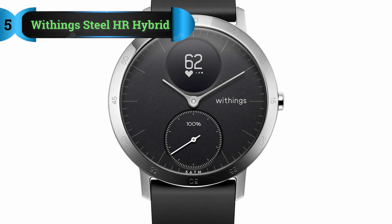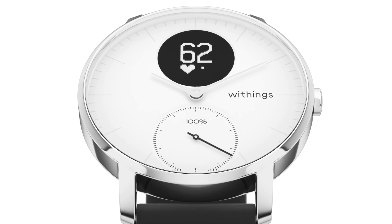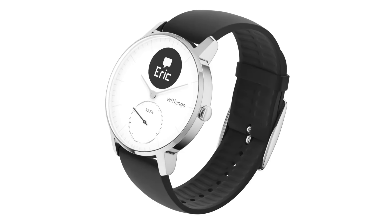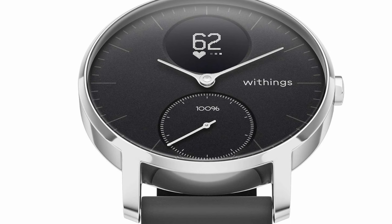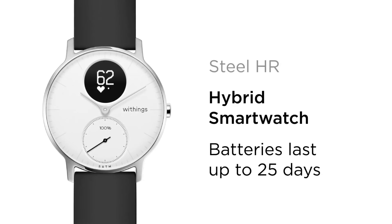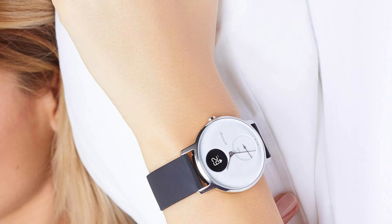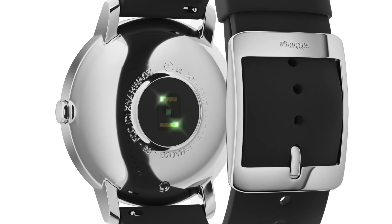Number 5: Withings Steel HR Hybrid. The Withings Steel HR Hybrid perfectly complements the sleek design of the iPhone 13, making it an ideal companion for those seeking both style and functionality. From the moment I unboxed this hybrid smartwatch, I was impressed by its elegant aesthetics and seamless integration with my iPhone 13. The stainless steel case exudes sophistication, while the customizable watch face allows me to personalize my device to suit my taste. In terms of functionality, the Steel HR Hybrid excels in effortlessly blending the classic appeal of an analog watch with the modern features of a smartwatch.